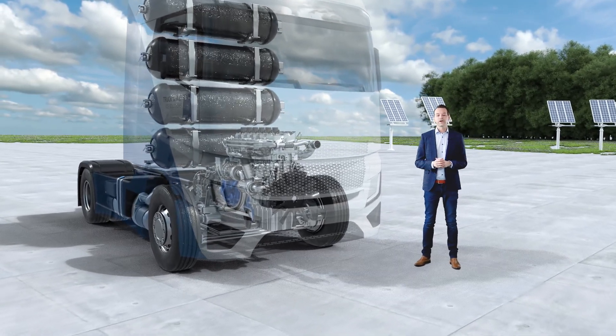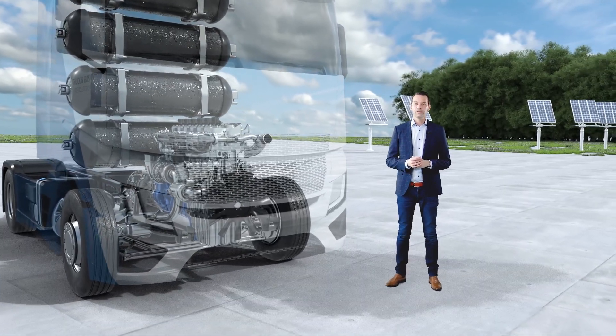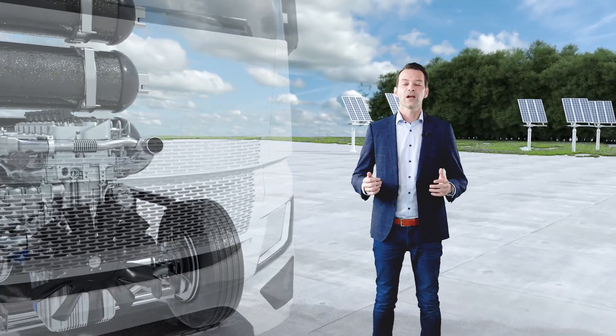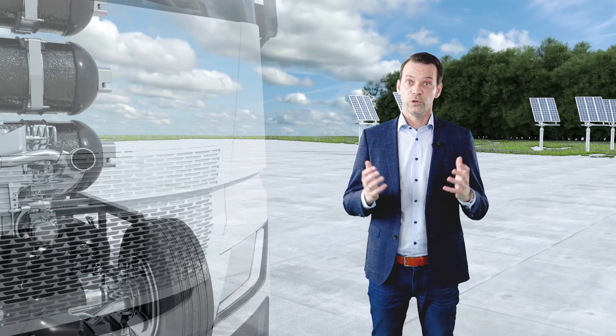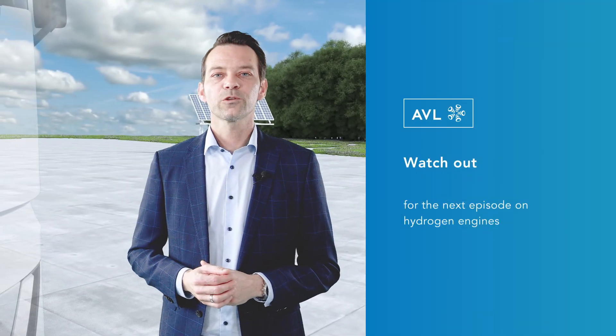In total, the required changes to the vehicle and the engine remain relatively small. Therefore, the hydrogen combustion engine can be seen as an attractive carbon neutral propulsion unit with shortest times to market. Watch out, there is much more to come.